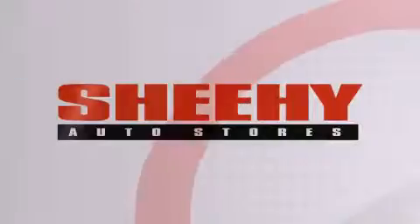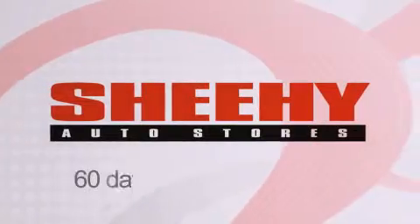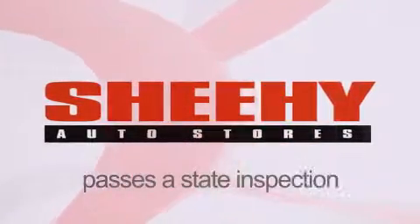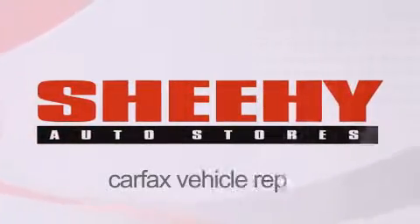Every Sheehy select used vehicle comes with a three-day money-back guarantee, 60-day 2,000 mile warranty, passes a state inspection and our 175-point inspection system, and comes with a Carfax Vehicle Report.